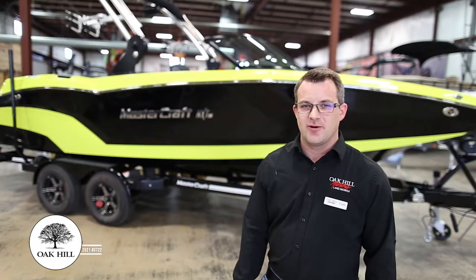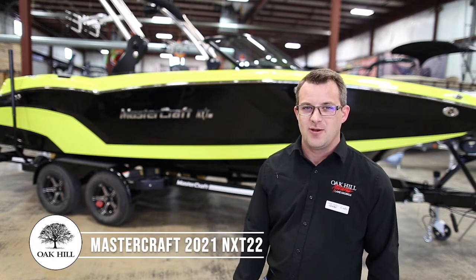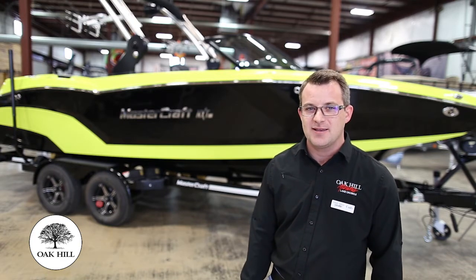First I want to take you over to our 2021 NXT 22 in vibrant volt yellow. Don't confuse this with an entry-level boat as some may call it, as we have Gen 2 surf system ready and equipped.